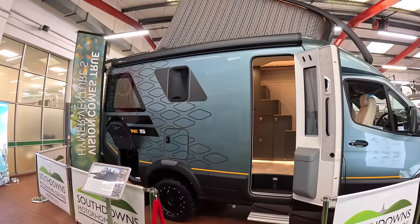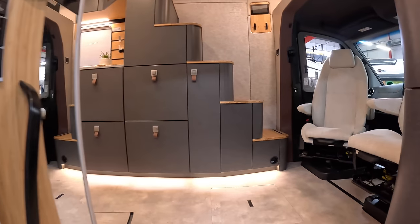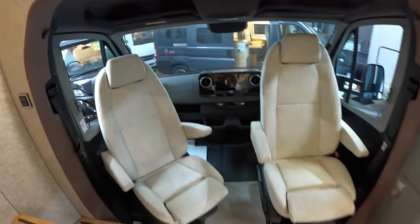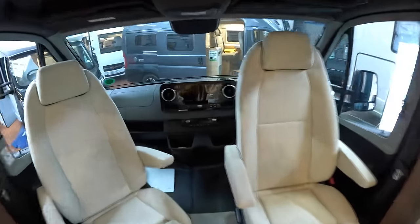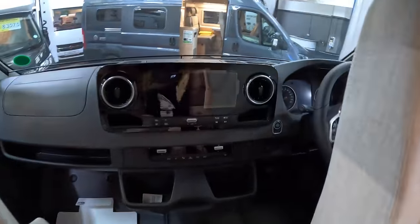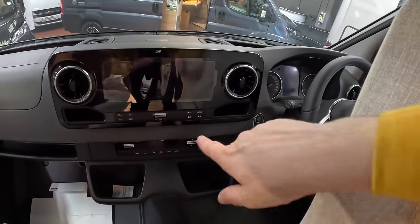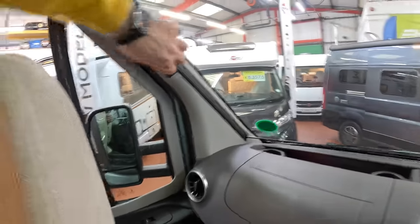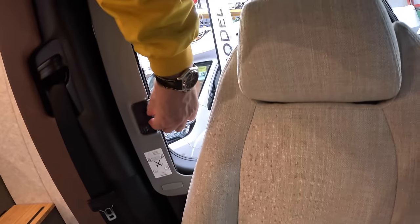How cool is that? Let's head inside - look at this stairway going up. We'll go up there in a moment, but we'll start at the front and work our way back. We've got the twin seats here that swivel, and as I mentioned it's Mercedes, so we've got the Mercedes multifunction steering wheel, the MBUX navigation system, and climate control. All the usual luxuries you'd expect from Mercedes. These are blinds that come out of the side like this, so you've got total privacy, and you've got the same thing on the other side.